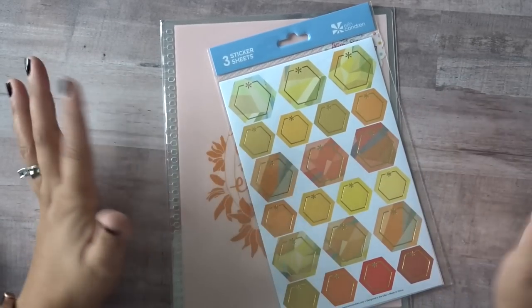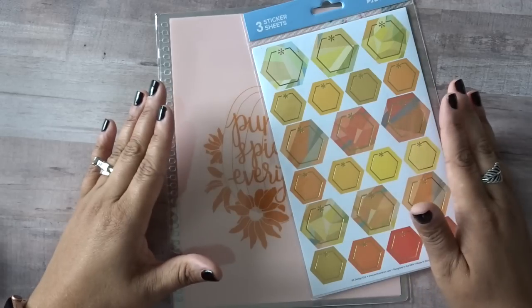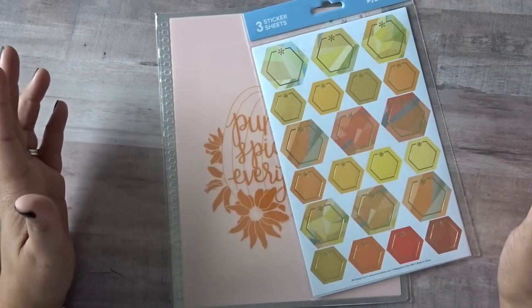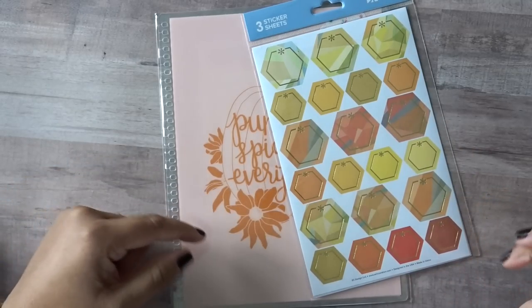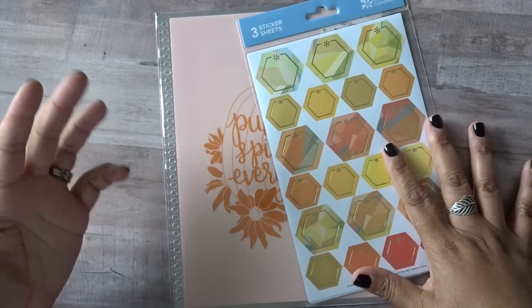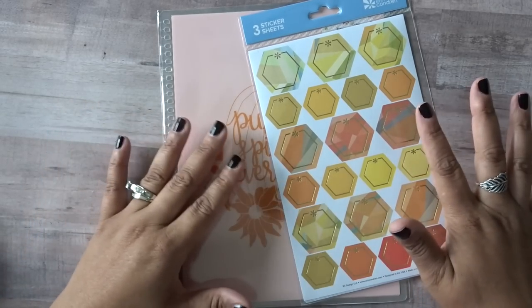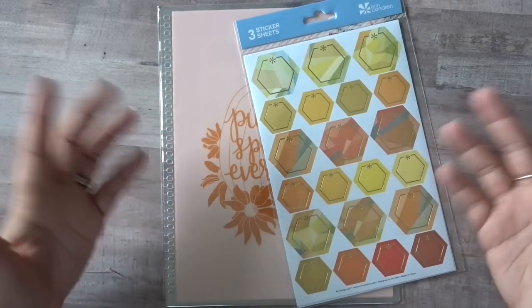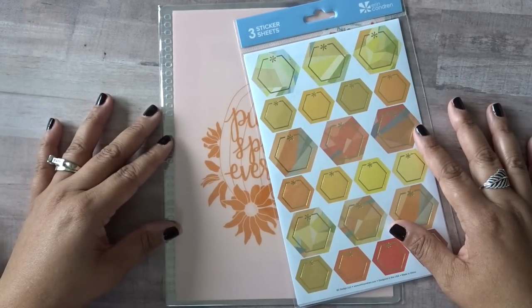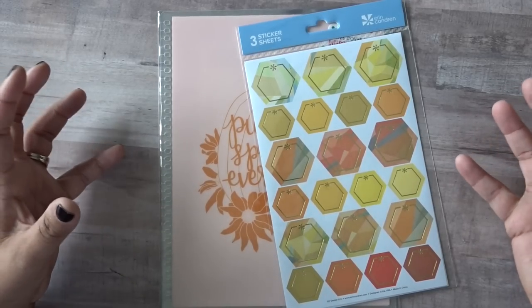Hello everyone and welcome back to my channel, it is Julie of Julie's Plans. In today's video I'm going to be sharing several new items launching from Erin Condren tomorrow, October 8th, which I believe is Tuesday. These items were sent to me by Erin Condren — Samantha Kerr over at Erin Condren — so thank you very very much. I am always honored and humbled anytime I'm given the opportunity to get a glance at something a little bit early.